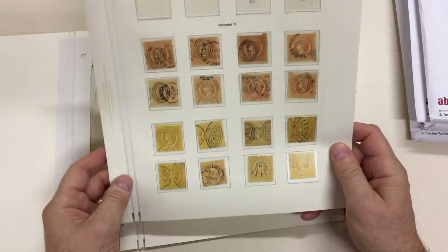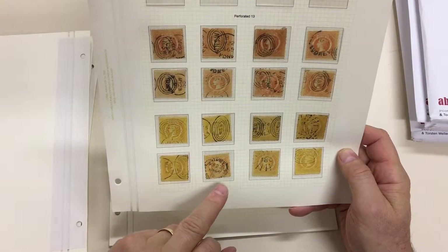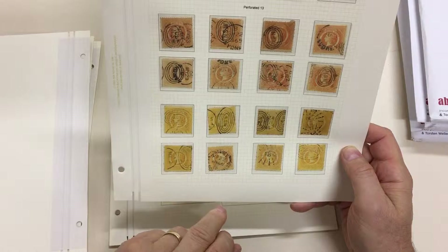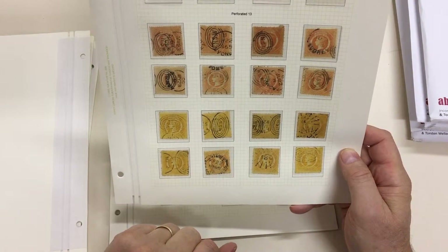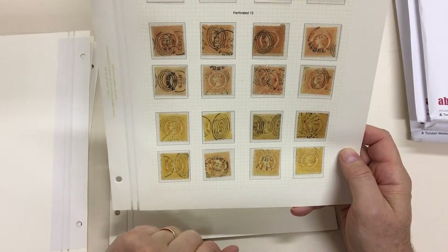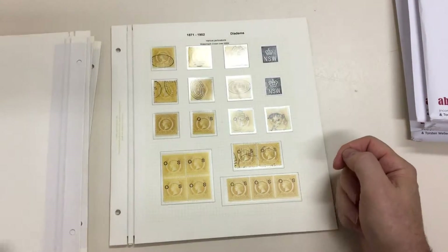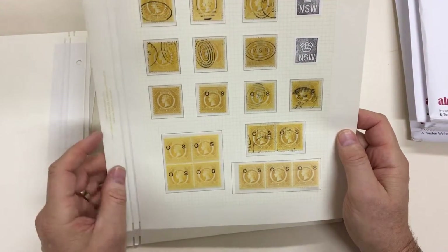Attractive page of eightpennies with the rather scarce newspapers CDS — the N indicating newspaper usage. That's a high rate for newspapers; must have been a bundle of them. Very attractive page again with a block of four mint.